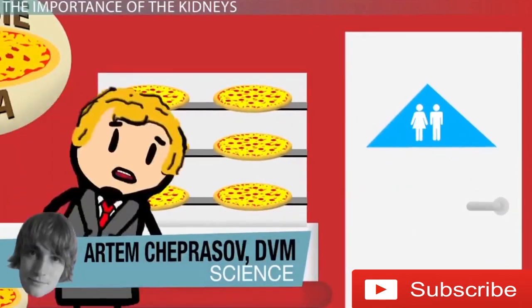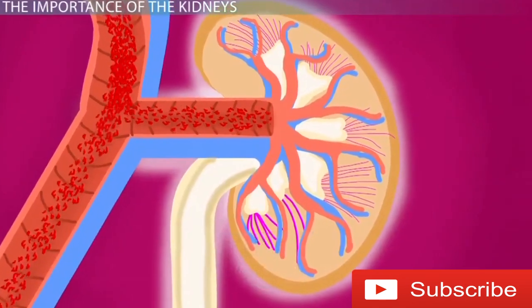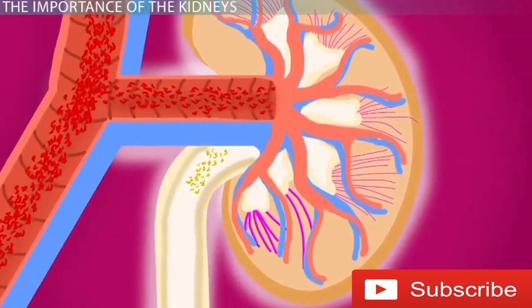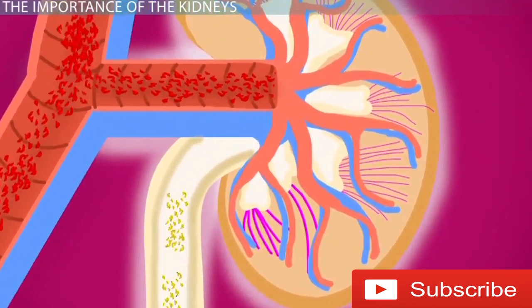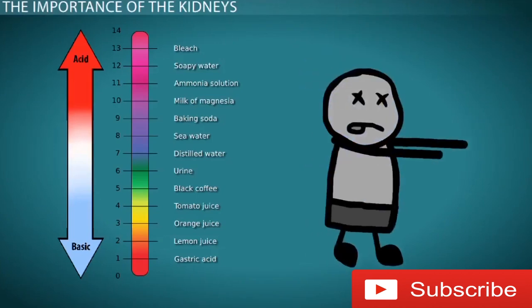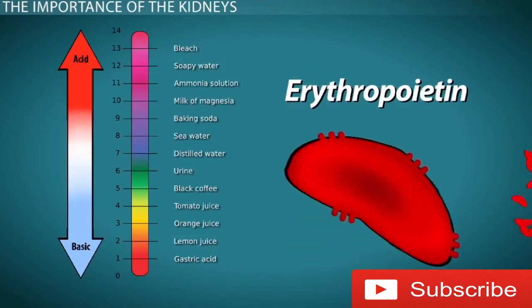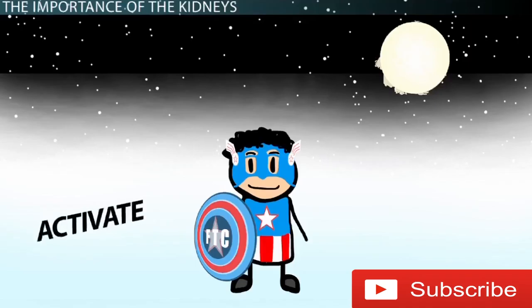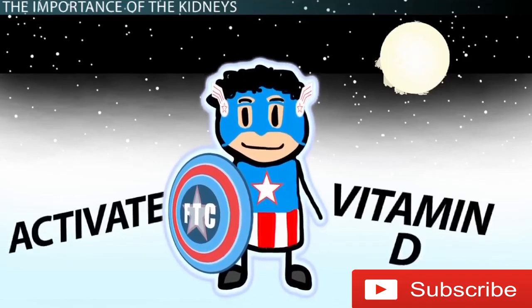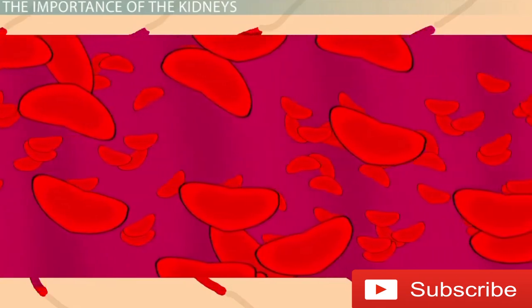Most everyone is aware that their kidneys produce urine by filtering toxins away from blood and excreting them. But your kidneys do so much more than that. They ensure that your body doesn't become too acidic or too basic, either of which could kill you. They produce a hormone called erythropoietin that allows for the production of red blood cells, they activate vitamin D so that your bones can grow strong, and they make sure your blood pressure stays at an appropriate level.